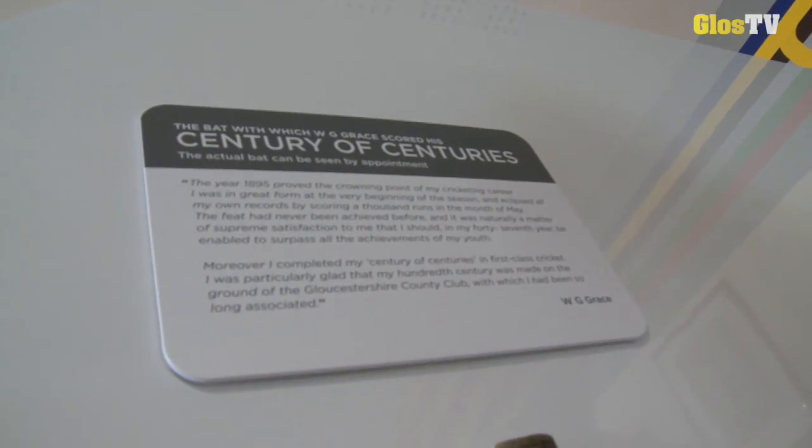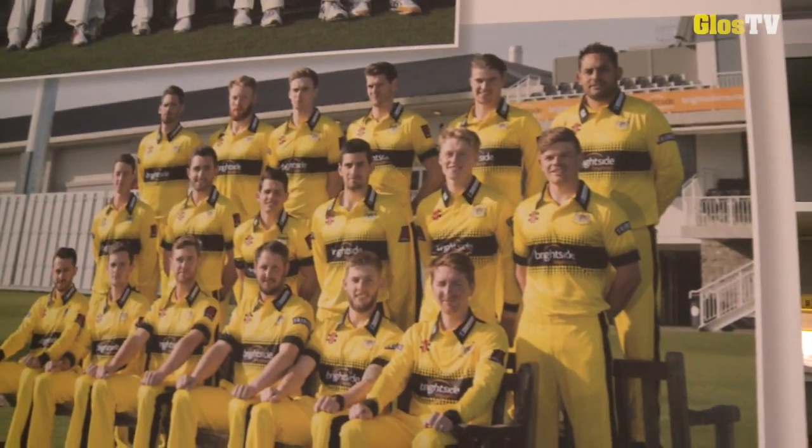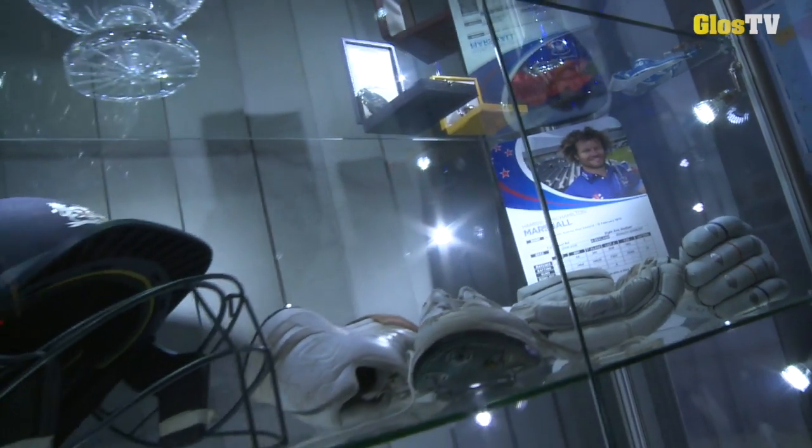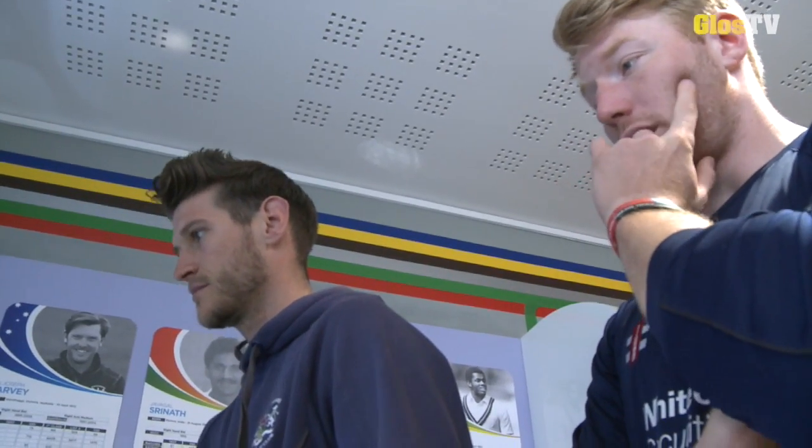But at the heart of it, it's Gloucestershire cricket from 1870 and WG Grace up to 2017, because you saw the squad photos as you came in. It attracts some of the major moments and the big name players and the overseas guys. It's a real sort of history of Gloucestershire, isn't it? Yeah.